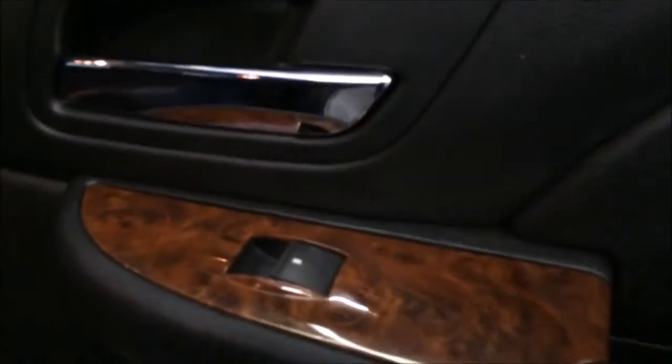You've got heated passenger seats and a nice wood grain finish. Looking at the dash, there's nice wood trim in it. There are no rips or tears in the leather seats, and there's a power passenger seat as well with power windows.